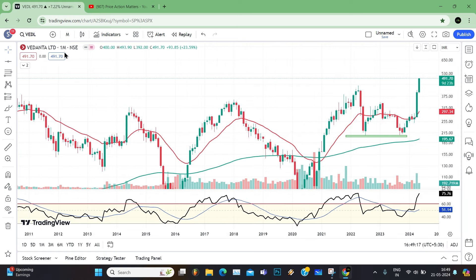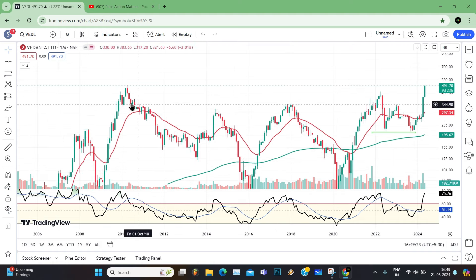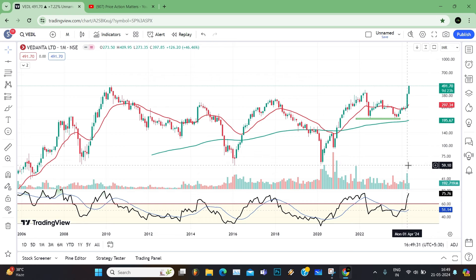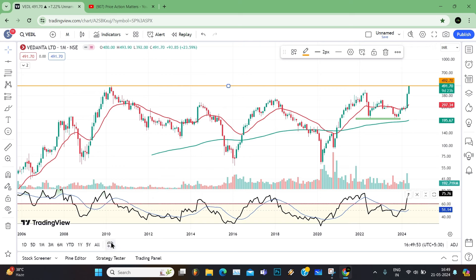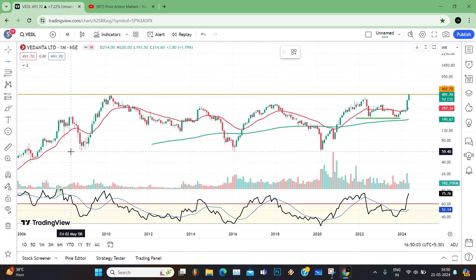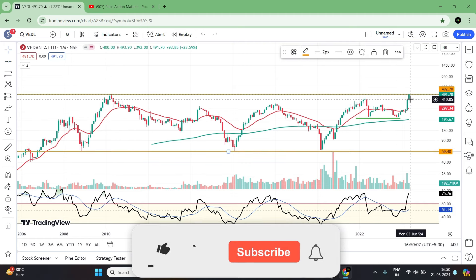Now we are looking at stocks. The first stock is Vidanta, which I have already discussed. Here you can see a chart with momentum. I have a video dedicated to it — when RSI crosses 60, there is momentum. Here we will mark the level which is the high. In 2010, the high was 492.70, and after that you can see a range in the stock, and now there is a breakout.